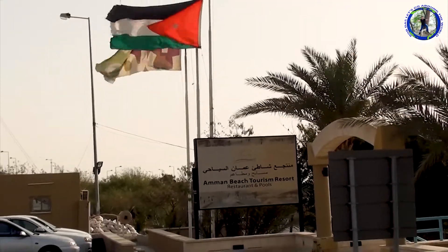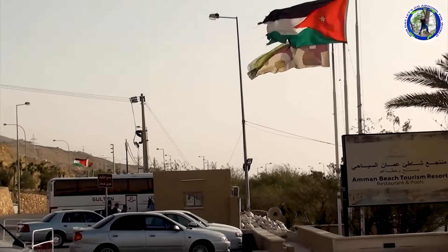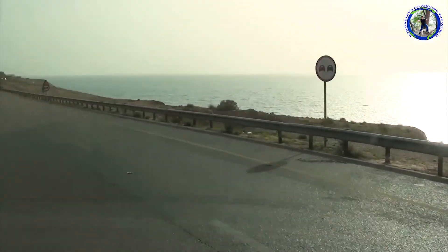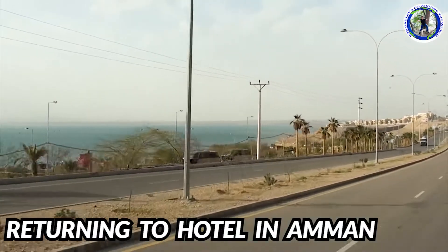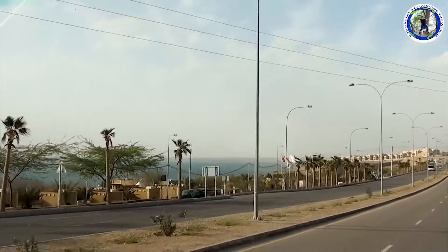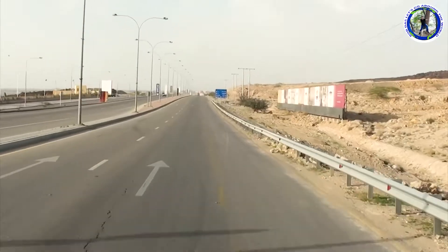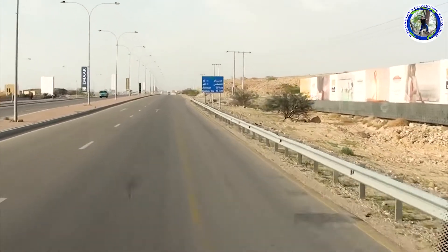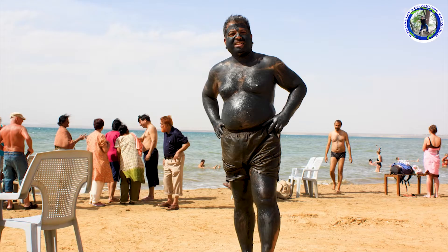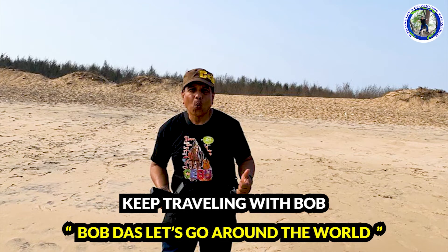We will now return to the city of Amman. In my previous video you have already seen Aqaba with a boat cruise in the Red Sea, and the thrilling Wadi Rum desert. In my coming videos you will see the city of Amman and Jerash before we move on to Israel. After seeing my videos please do like, share and comment, and please do not forget to subscribe to my channel.